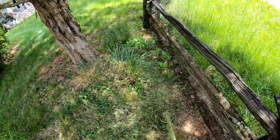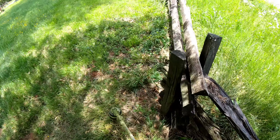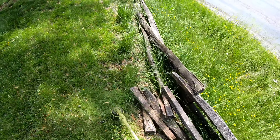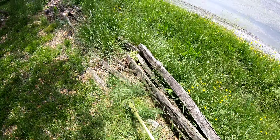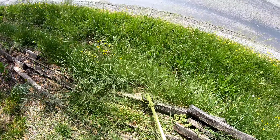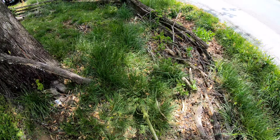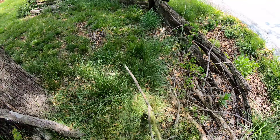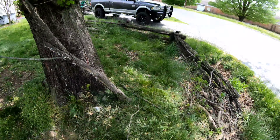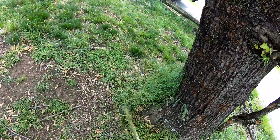Another tip when trimming overgrown properties: make sure you have extra trimmer string. I can't tell you how many times I've run out of string and had to walk all the way back to the truck — and it's never close to the truck. Just cut some trimmer string, roll it up, put it in your pocket. That way you can keep working. Time is very important on these properties; you want to get everything done as quickly and efficiently as possible.